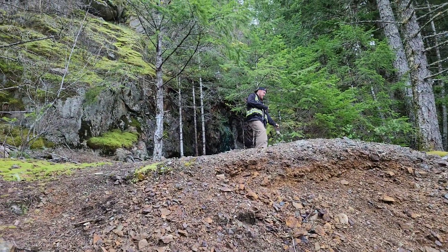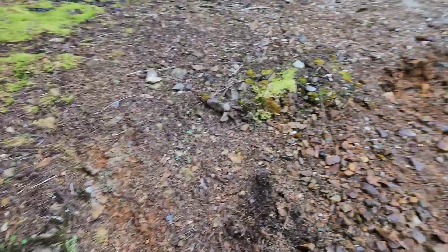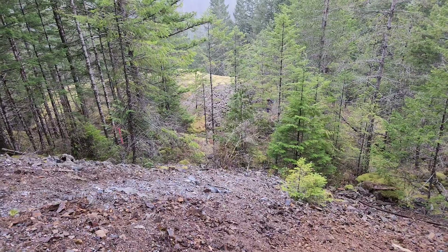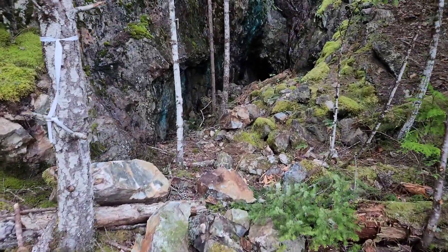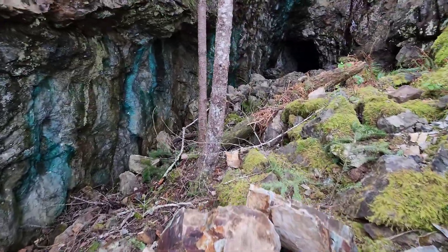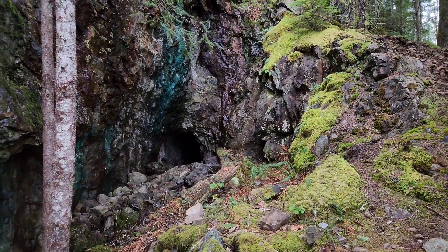Up here is the open cut — we're going to take a sample off of it. Down there is the ore storage area where they stockpiled some of their best material, down there on that little clearing with moss. And this is the adit, and this is what we want to sample here — sulfides all along here, all the way into the adit.